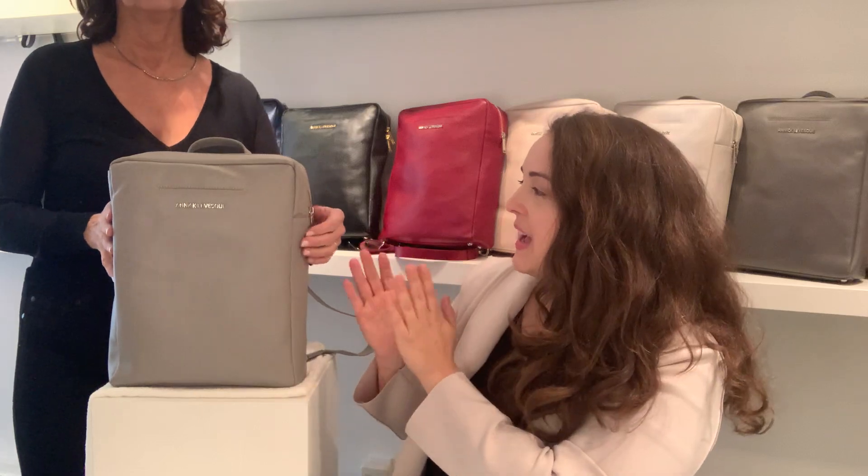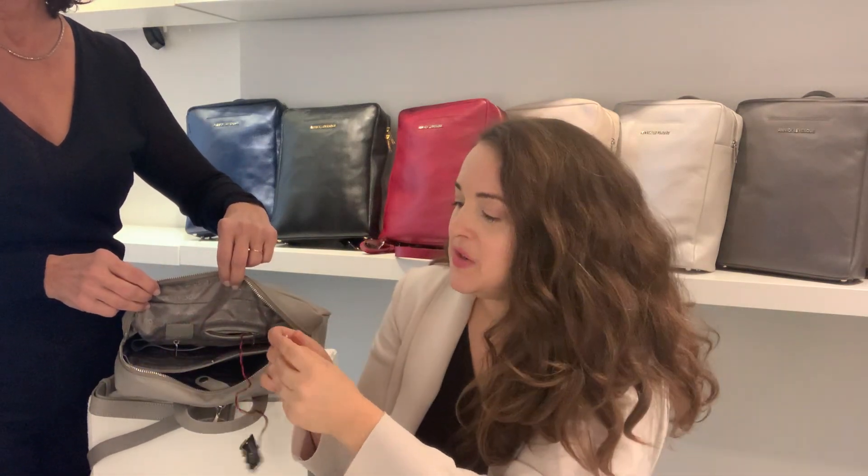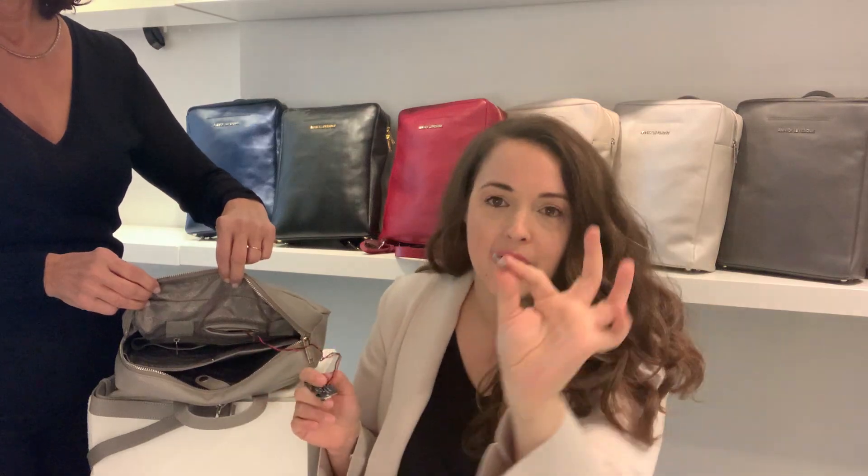The function of this style — as you probably know for people who already know my bags — is that all my bags light up. As soon as you open the bag, the light turns on automatically. It's battery operated so you can easily change the battery, and it lasts for about one year without changing it. You can easily find the batteries everywhere.